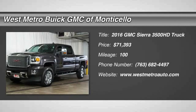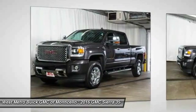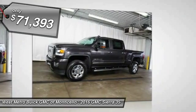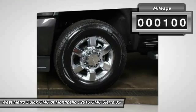The 2016 GMC Sierra 3500 HD. Epic power at a not-so-epic price, and is priced below $75,000. This vehicle has less than 100 miles.